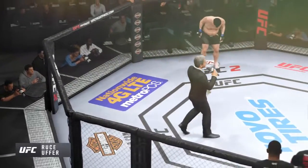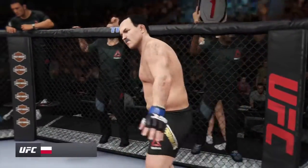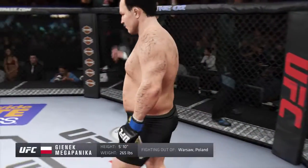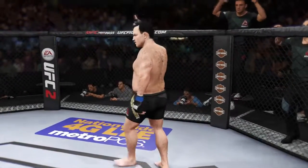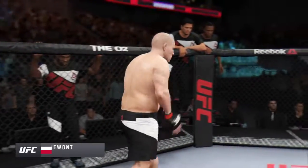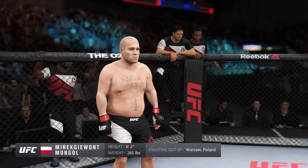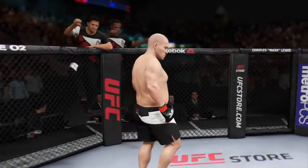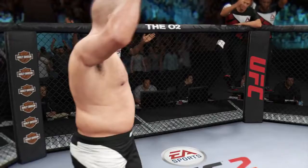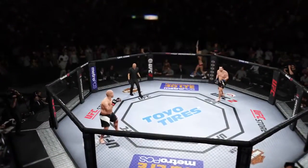Ladies and gentlemen, this fight is three rounds in the UFC heavyweight division. Introducing first, fighting out of the blue corner — this man is a boxer making his professional debut here tonight. He stands 5 feet 10 inches tall, weighing in at 265 pounds, fighting out of the force of Paul and Assam. And now introducing the opponent, fighting out of the red corner — this man is a boxer making his professional debut here tonight. He stands 62 inches tall, weighing in at 265 pounds, fighting out of the force of Paul and Jumbo. Our referee for this fight is Yves LaVie.